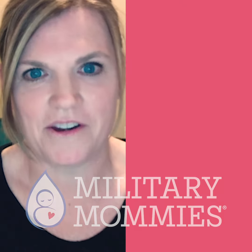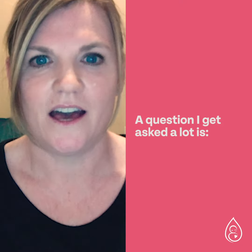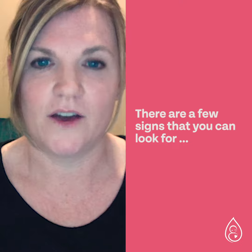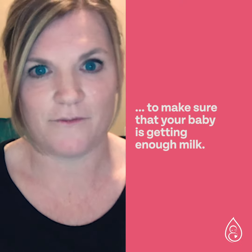Hi, I'm Danielle, a local area partner here at Fort Rucker in Alabama, and I'm going to share a quick tip with you today. A question I get asked a lot is: how do I know if my baby's getting enough breast milk? Well, there are a few signs that you can look for to get that reassurance that your baby is in fact getting enough milk.